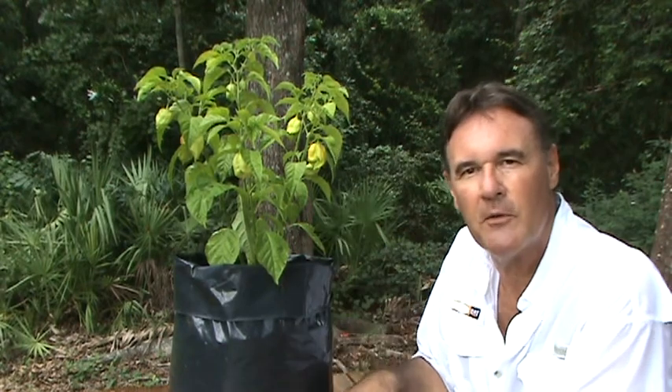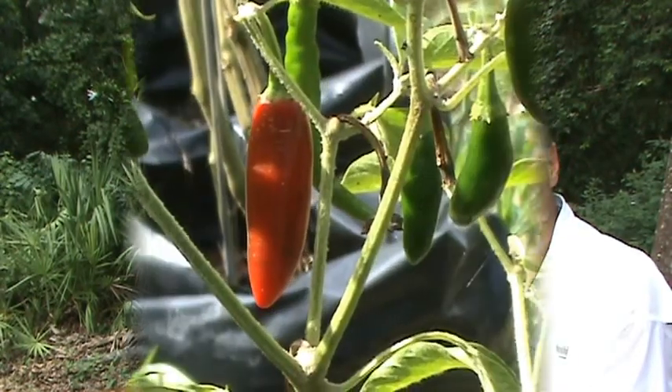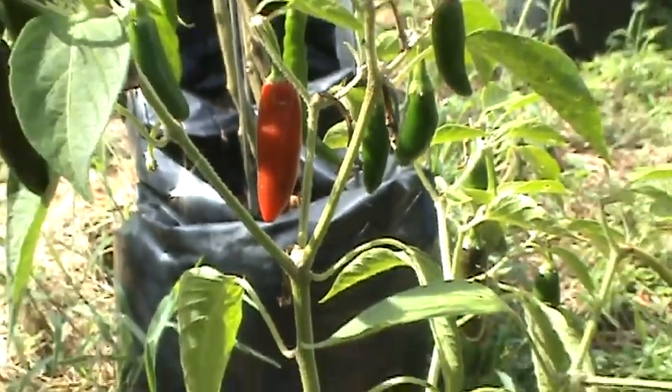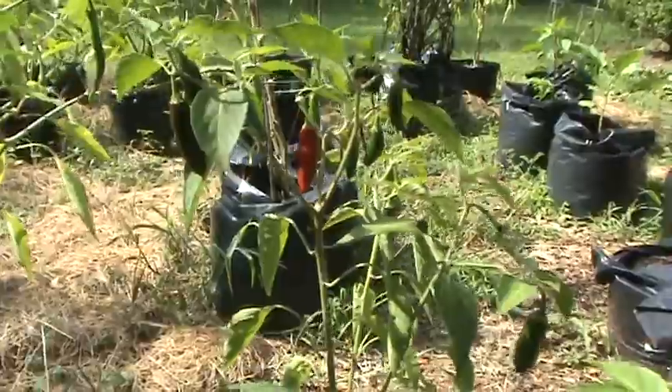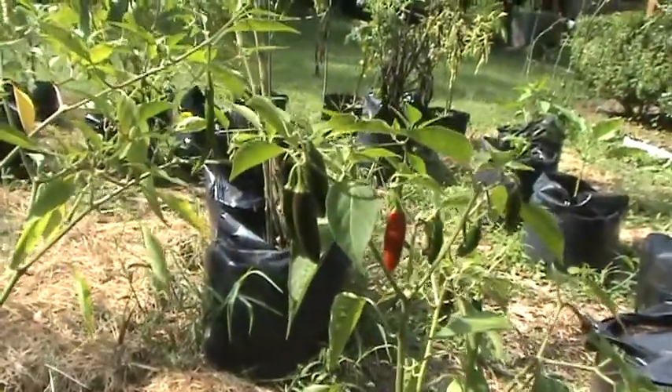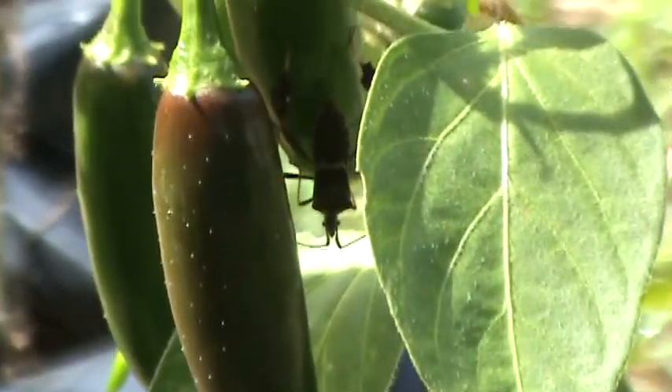If I can't make a sauce or do anything else with these, I've got them for therapeutic purposes. Here's a good example of a jalapeno that's been hanging around for a while. And there's a good example right there of a stink bug.